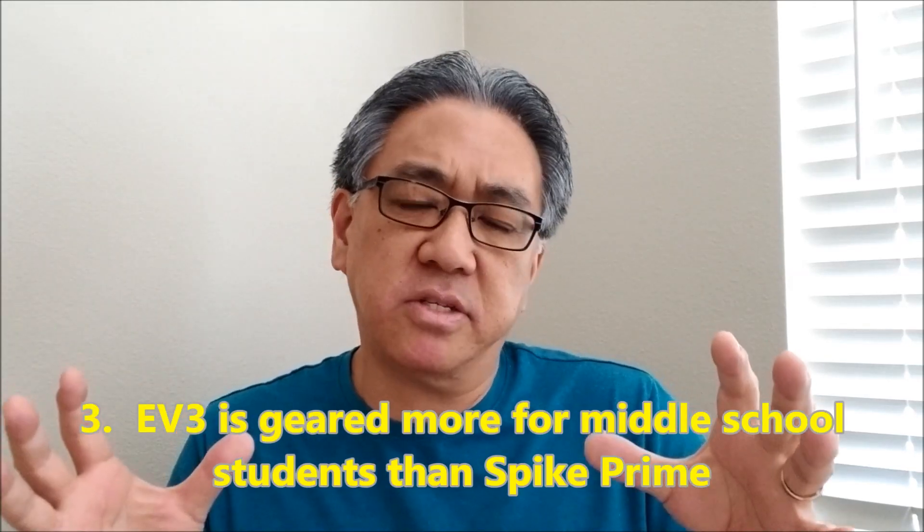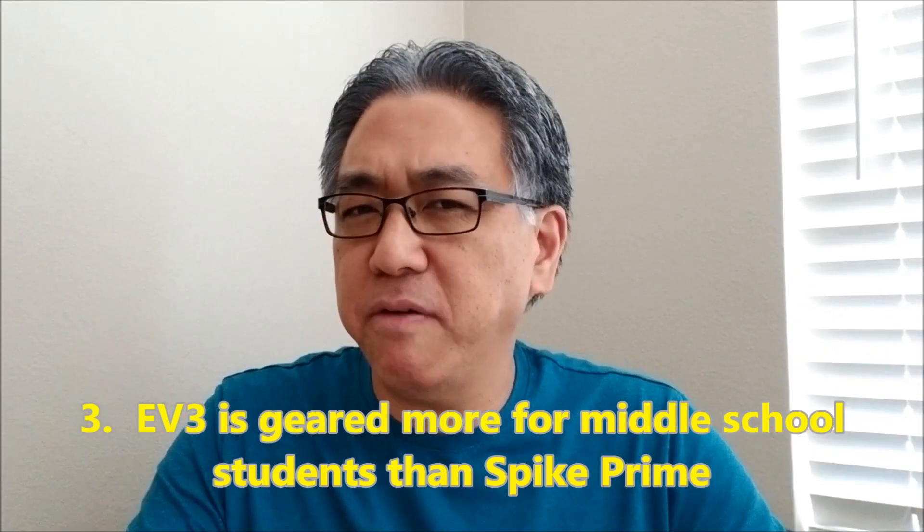Number three kind of leads in from the last reason. Because her son is in seventh grade, I feel that EV3 is the best option. The Spike Prime is geared more towards lower grades — maybe third, fourth, fifth, maybe sixth. It just feels like EV3 is meant more for middle school, eighth, ninth, maybe tenth grade. Spike Prime just doesn't feel geared to go in that direction. So that's another reason why I told MomLemur to go EV3 over Spike Prime — just the ability to grow, expanding his knowledge, programming, building. EV3 is going to offer him more opportunities to grow than Spike Prime would.